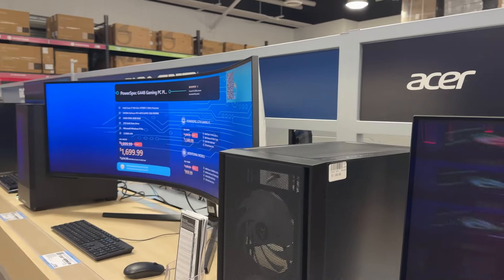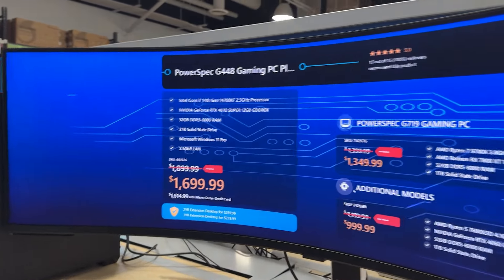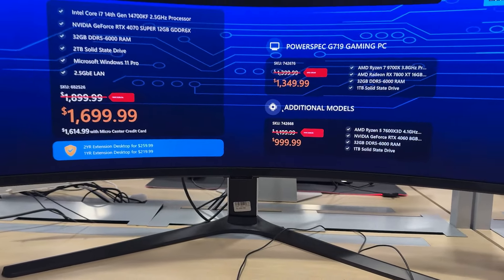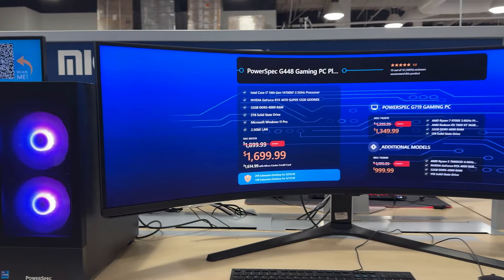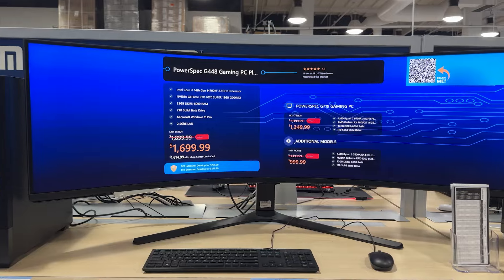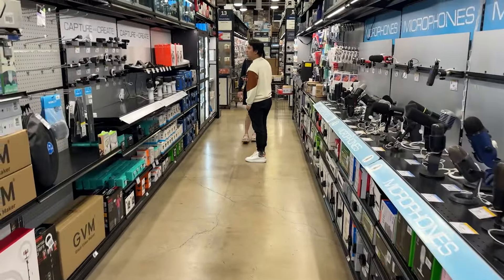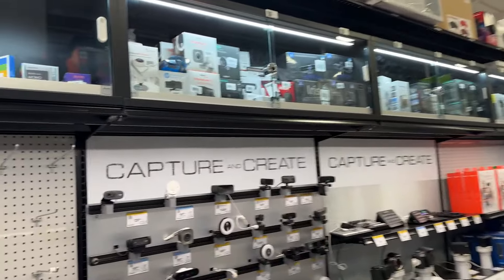Welcome back to the channel everyone. Today's video we're just going to walk around and highlight most of the Christmas products and booth sales going on right now in Micro Center here in Tustin, California. A lot of these prices you see today will not be indicative of the Black Friday sales, but a lot of these prices right now are better than what you'd typically see. In fact, other stores such as Best Buy have started dropping prices like crazy.